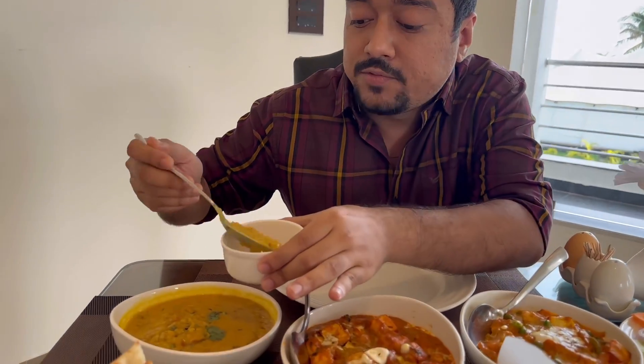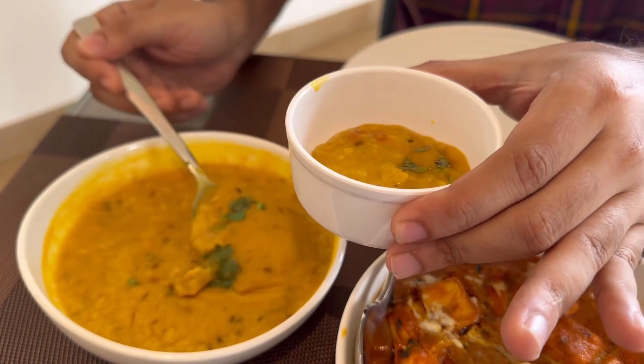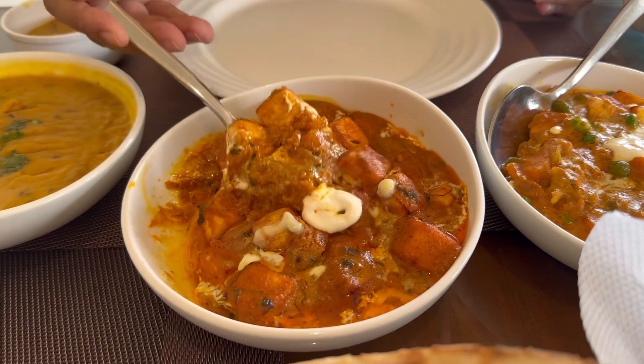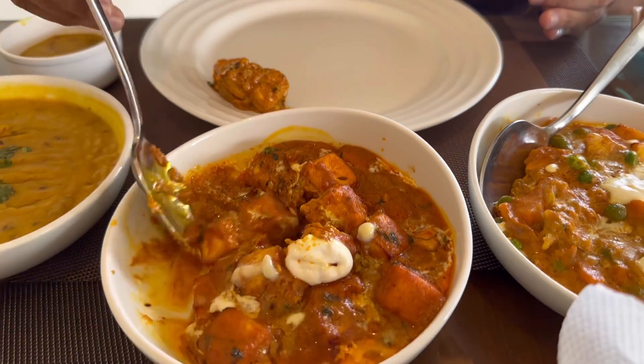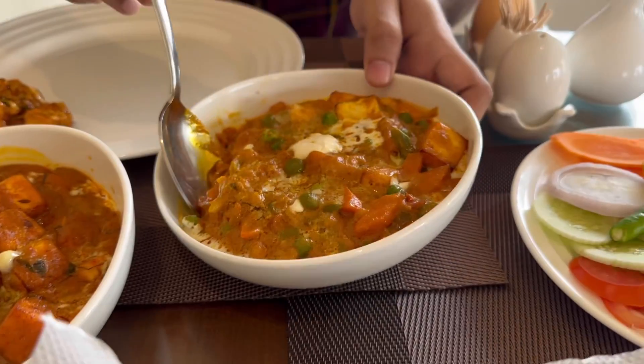We've got a lot of food items already in front of us and I am going to one by one finish off everything. Starting with some good old dal fry — it's pretty thick, it's got some coriander on top as well, which is always welcome. Some paneer butter masala, this looks very rich, so much so that you can almost not be faulted for taking some extra portions, but I think I have to resist.